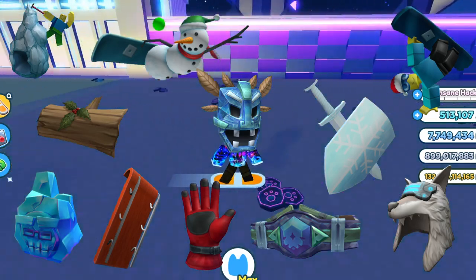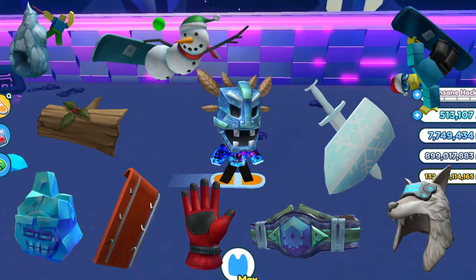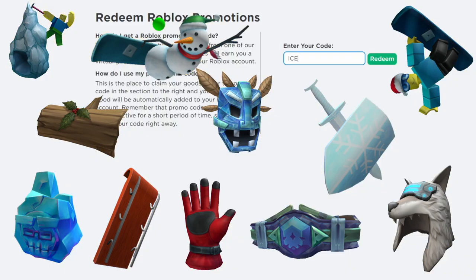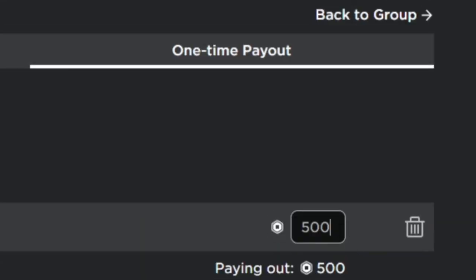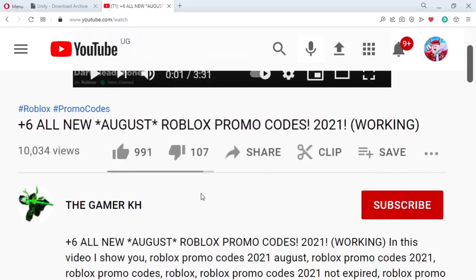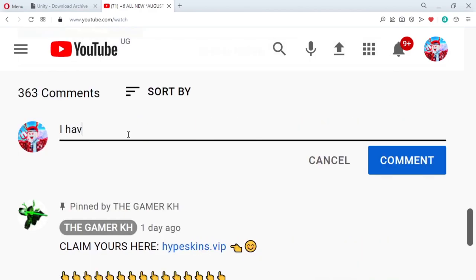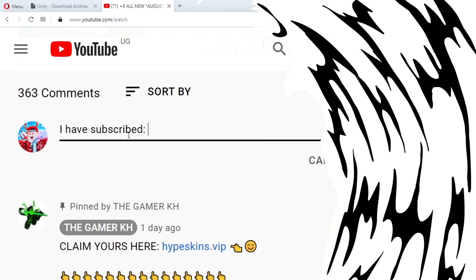In this video I'm going to show you how to get free items on Roblox. We are also going to redeem all new Roblox promo codes for December 2021. Do you want Roblox? I always give out free Roblox to those who like the video, subscribe, or post notification and comment your Roblox username.